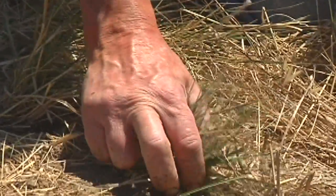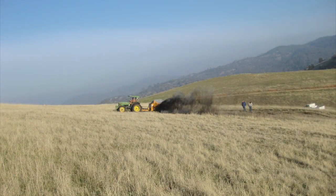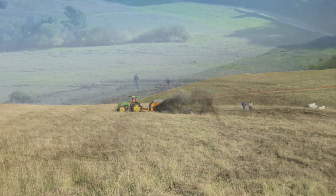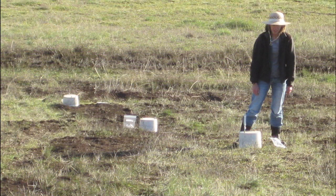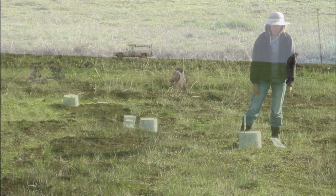The Marin Carbon Project is concluding a four-year field trial to determine the carbon sequestration potential of rangeland soil. Using a compost amendment and managed grazing, they are hoping to show that land management can increase the ability of rangeland soil to hold and store more carbon.